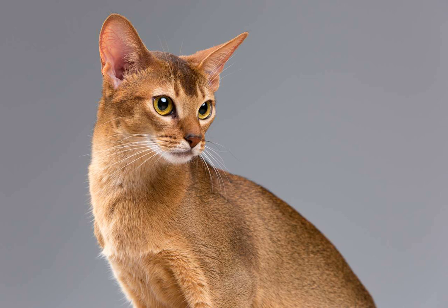1. Find a calm and quiet environment. Choose a peaceful area where your Abyssinian cat feels comfortable and relaxed. Make sure there are no distractions or loud noises that could startle or disturb them.